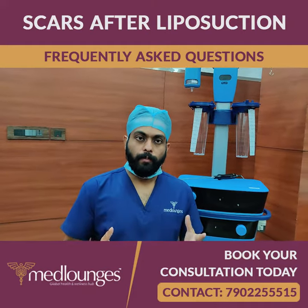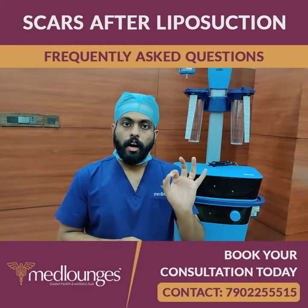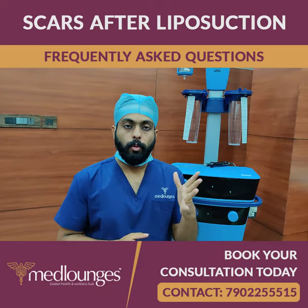Welcome to FAQ — frequently asked questions about liposuction. Today we are discussing scars and entry point parts related to a liposuction session.